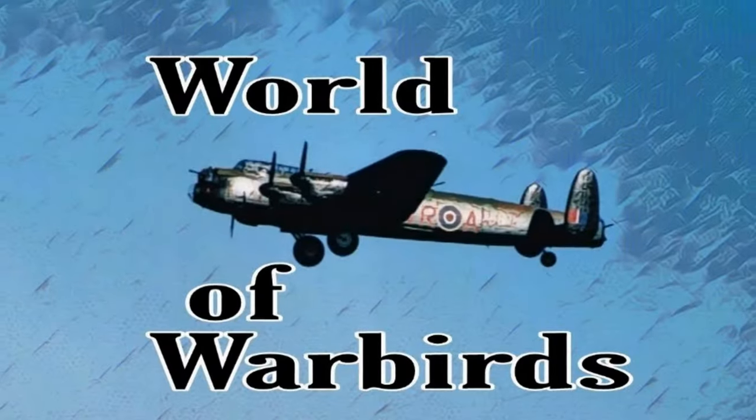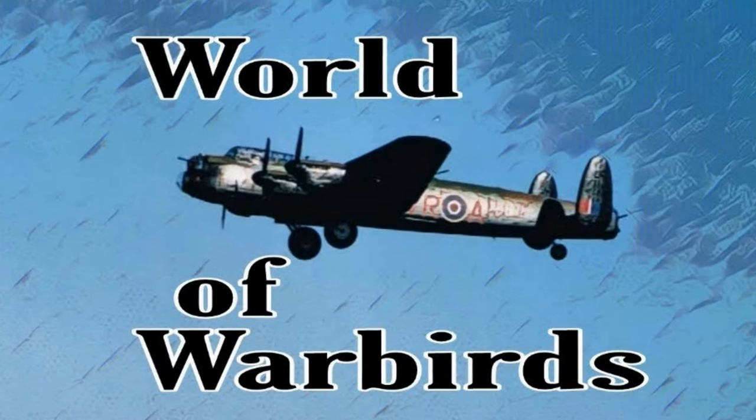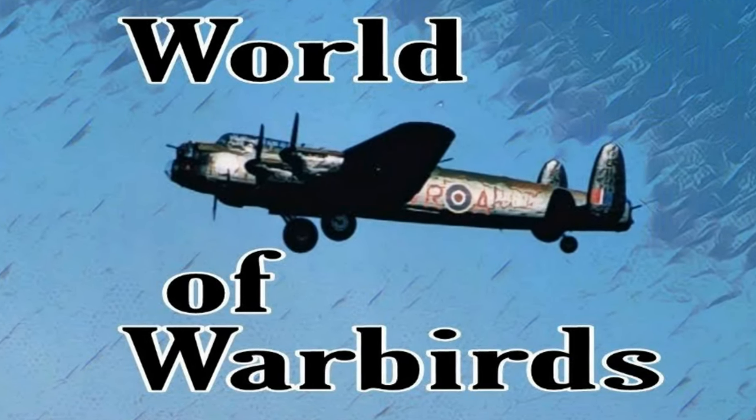Hello, and welcome to World of Warbirds. I'm Brian Pearce. Hello, Warbirders.